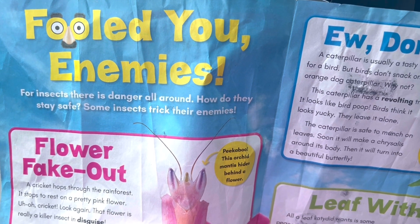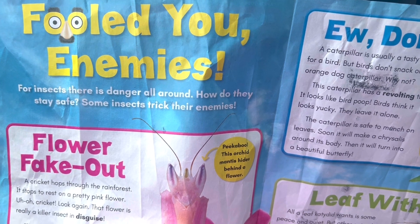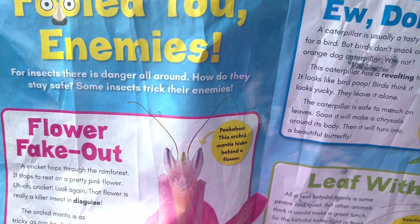Fooled you, enemies! For insects, there is danger all around. How do they stay safe? Some insects trick their enemies.